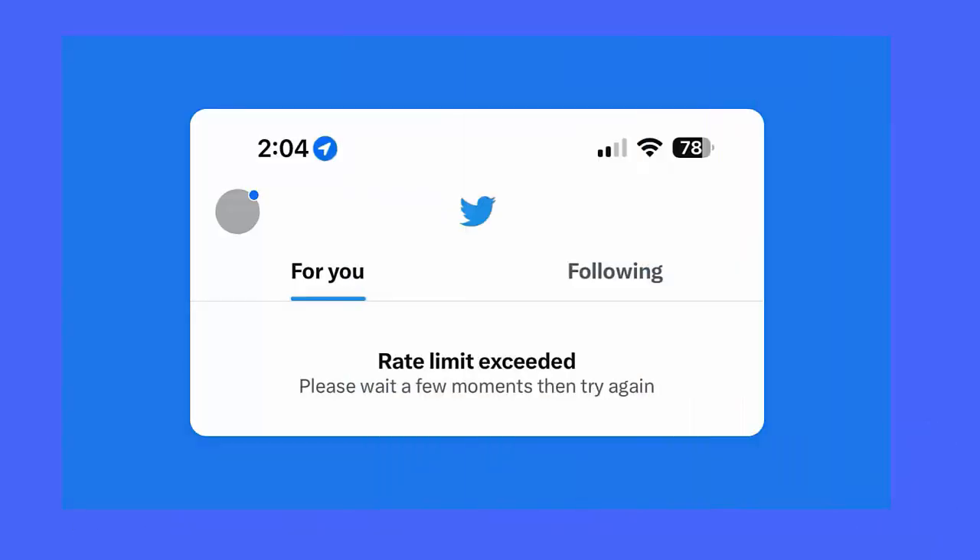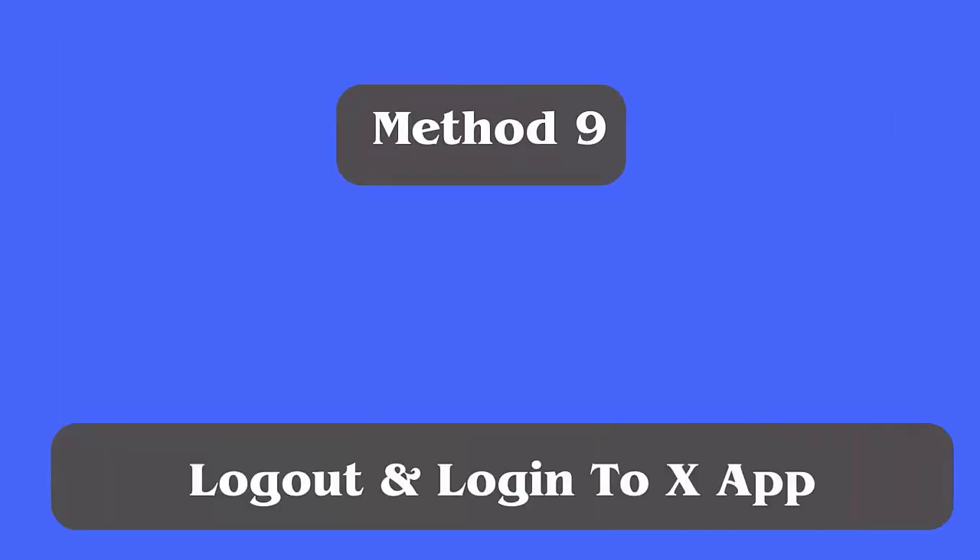Method eight: Check your daily limit. There are some limits on Twitter that you have to follow. If you are crossing those limits, then you can come across the 'posts aren't loading' error. So check the limits on the X app before using it.